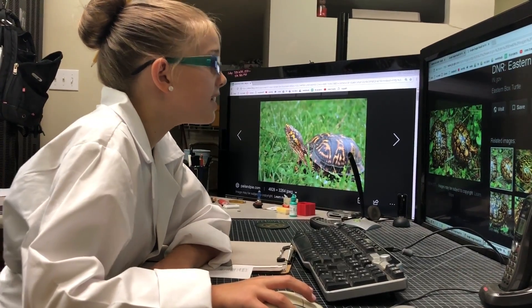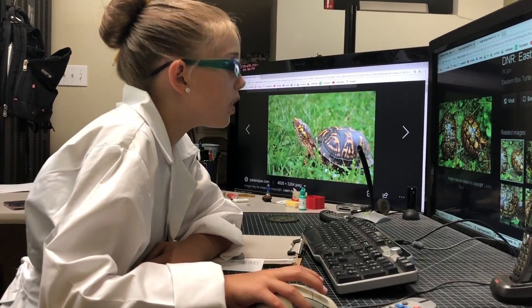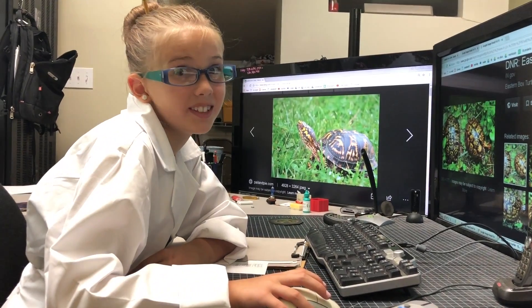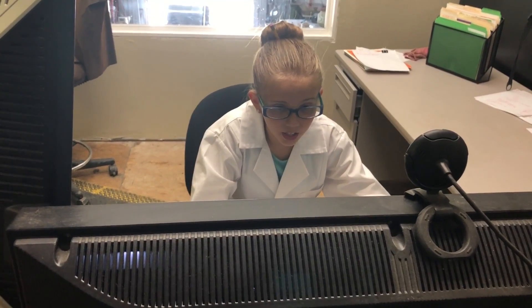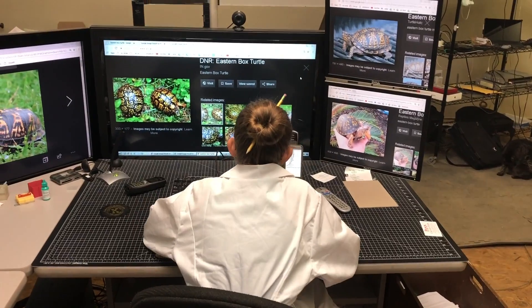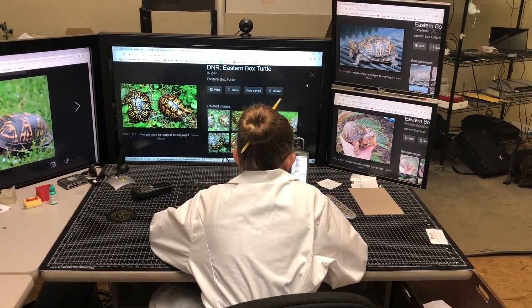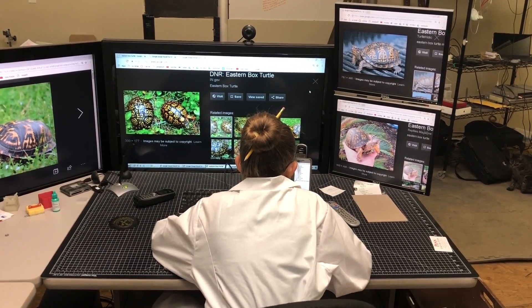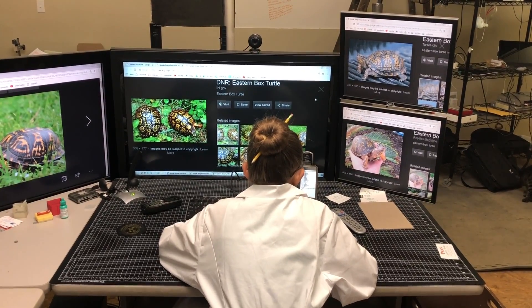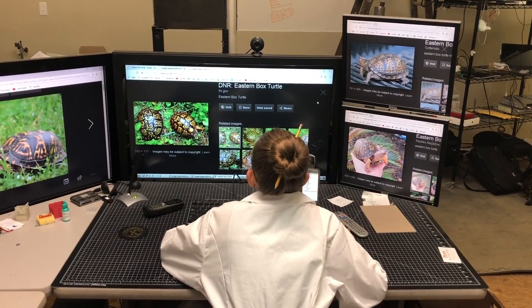Wow, it says right here an eastern box turtle is four to seven inches and can live for 50 years in the wild. If the turtle gets injured, its shell can regenerate. Common foods for the eastern box turtle are earthworms, snails, slugs, grubs, beetles, caterpillars, grass, fruit, berries, mushrooms, and flowers.